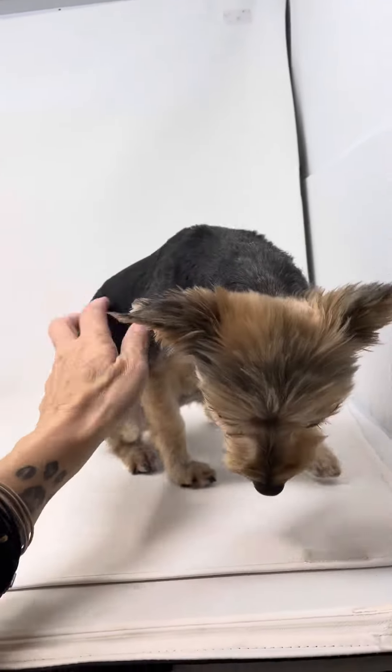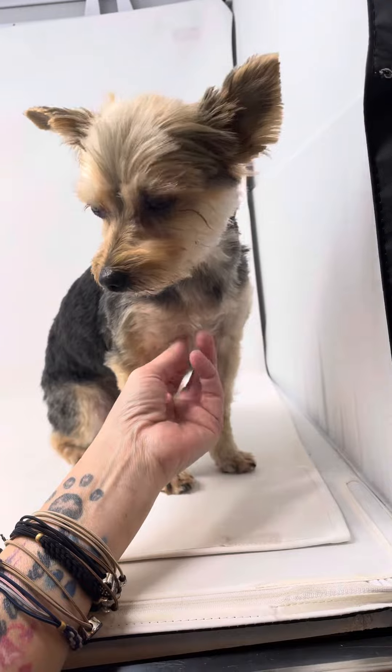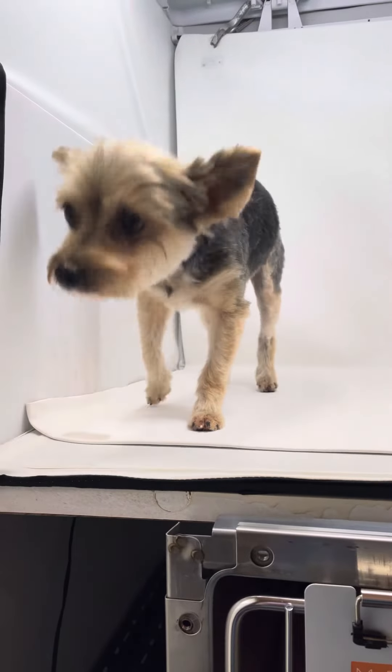First thing we did was get her groomed, and then she went to the vet. She was already spayed, so we needed to microchip, vaccinate, and do a heartworm test — which she's negative. We needed to do all of that, and now she's ready for her forever home.